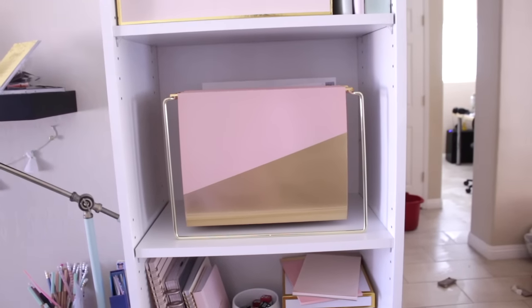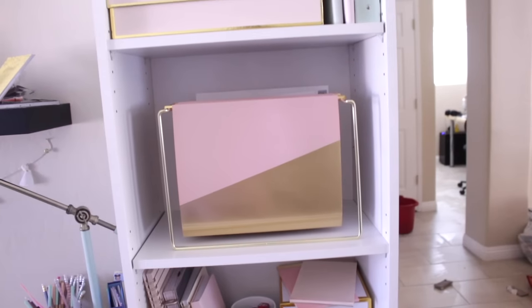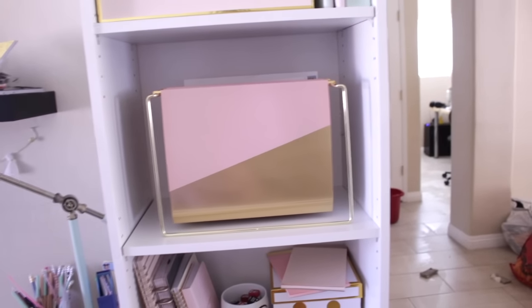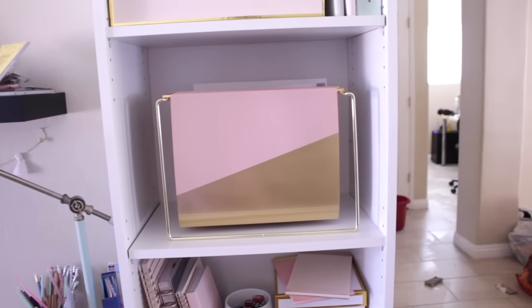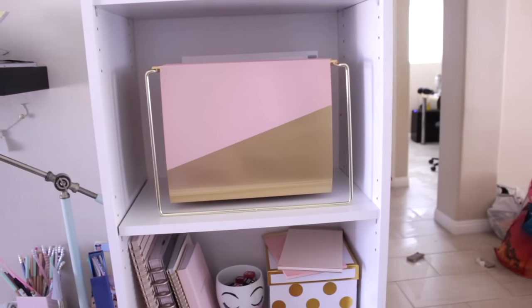The actual gold and pink folders are Threshold brand — it's by Nate Berkus, the organizer. The folders are like an orange coral color. I like this design better. So Threshold for the folders, Nate Berkus for the actual organizer.